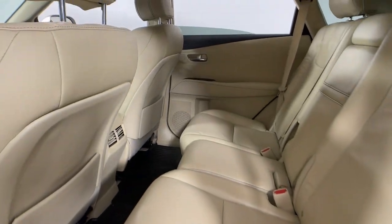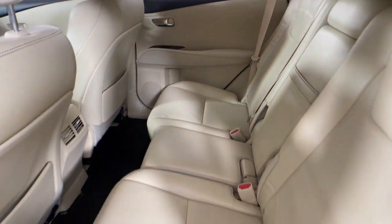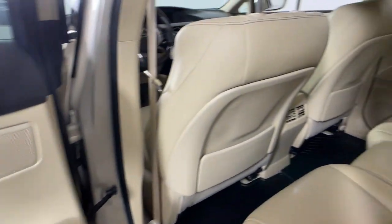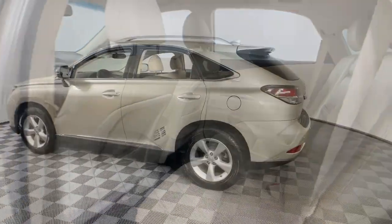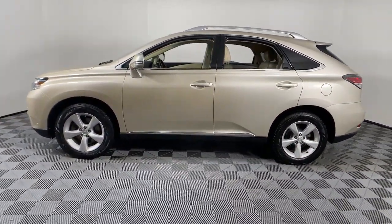These are just some of the great options this vehicle comes with: moonroof, navigation system, keyless entry, satellite radio, power liftgate, power passenger seat, woodgrain interior trim, heated mirrors, fog lamps, and backup camera.